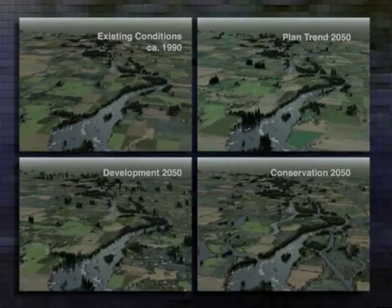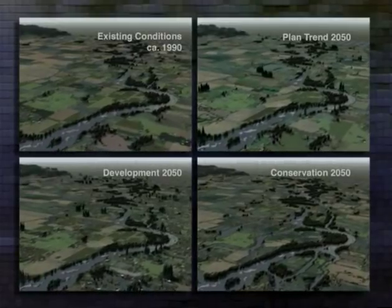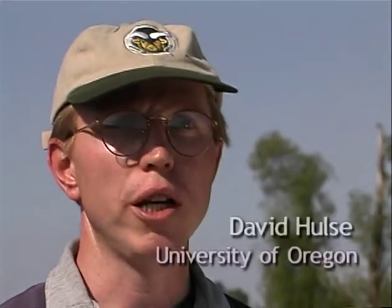The differences are subtle yet important in terms of the watershed's health. The conservation scenario does not envision a return to mid-19th century conditions. Instead, it represents a version of the future in which many of the ecological functions of the river that have been lost could be regained, while still allowing people to get economic returns from the lands they own and manage. These scenarios are intended to give Oregonians a unique perspective on which to base their land use decisions — decisions that will bring about the future they want rather than the future they get.